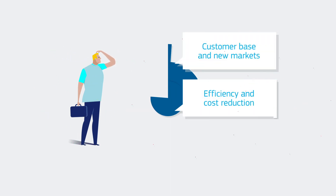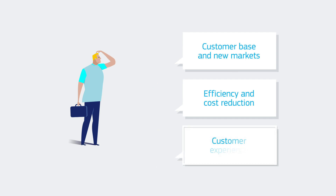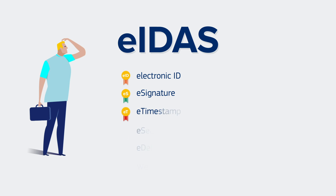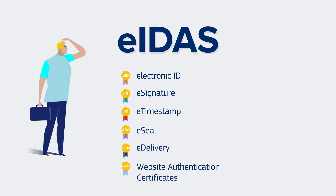As a small or medium-sized business owner, you are always looking to increase your customer base and reach new markets, work more efficiently and reduce costs for your business, and improve the overall customer experience. EIDAS solutions such as Electronic ID, Electronic Signature, and e-Timestamp can help you do this.